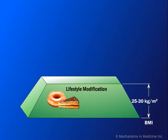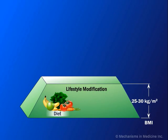For patients with a body mass index of greater than 25 kilograms per square meter, obesity management starts with lifestyle modification through diet. Patients are encouraged to eat healthy foods which are low in fat and calories.